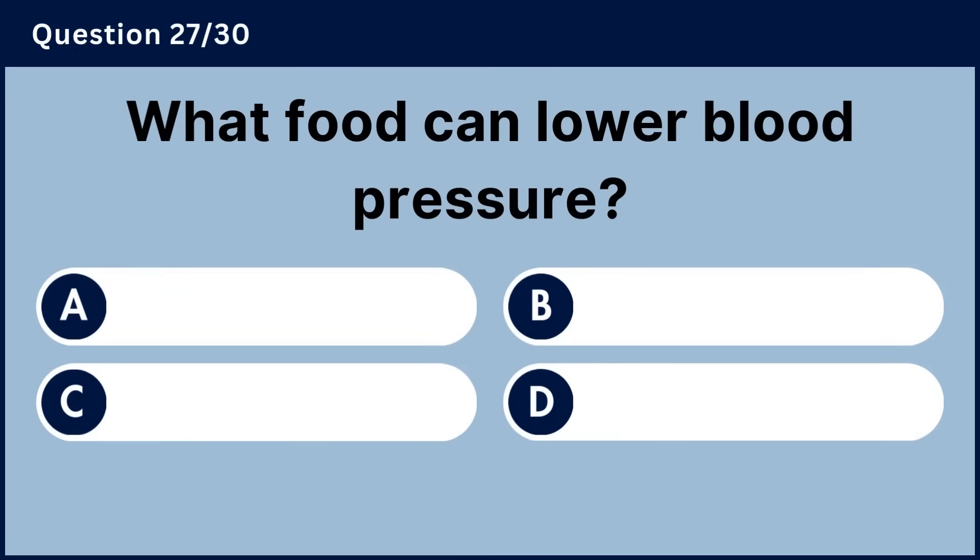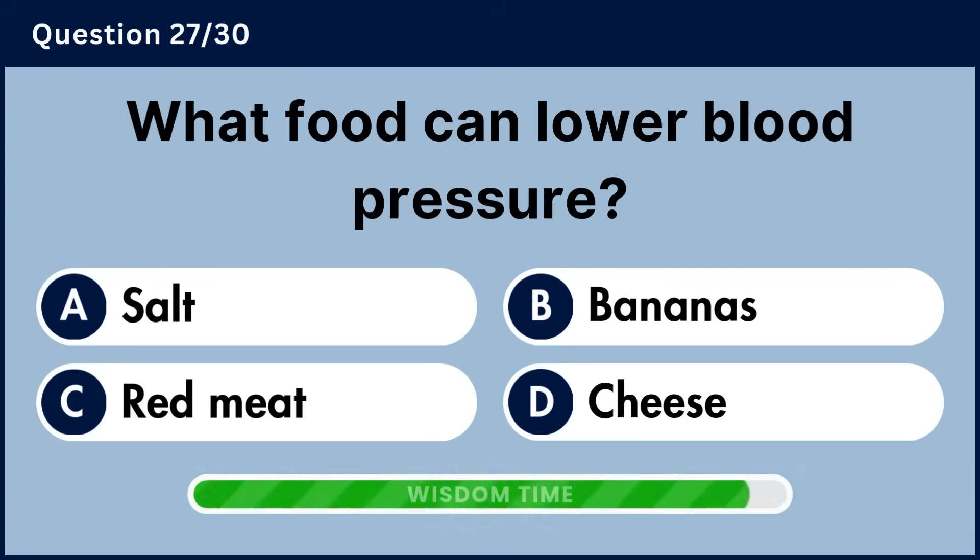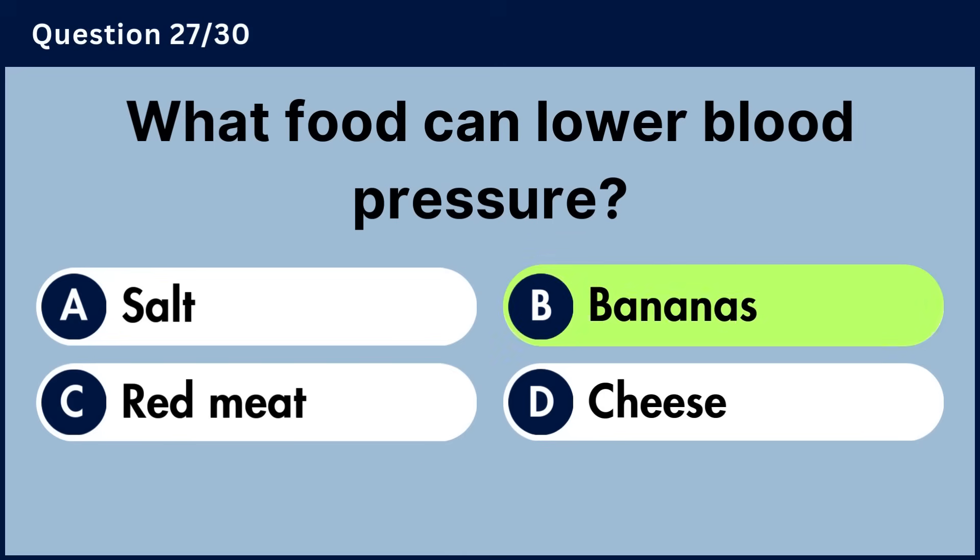What food can lower blood pressure? Answer B, bananas.